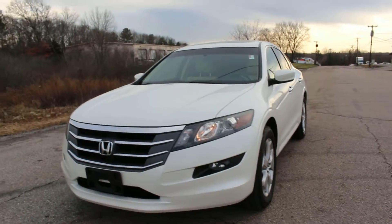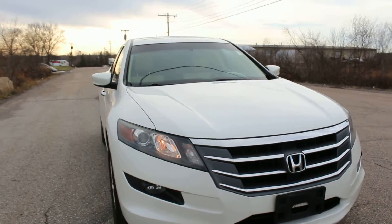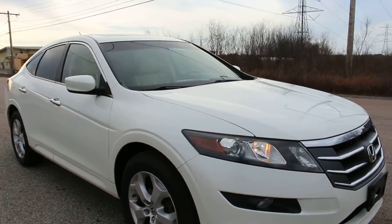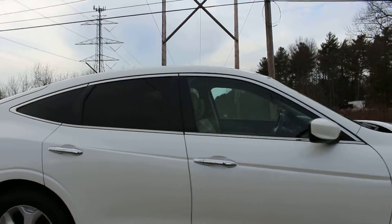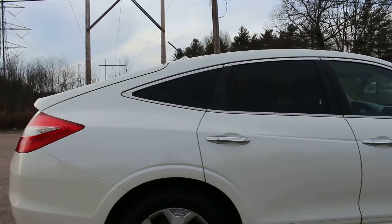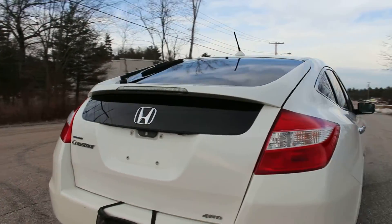Hello everyone and thanks for checking out this beautiful 2010 Honda Accord Cross Tour. This upgraded Honda Accord Cross Tour is all-wheel drive and it comes with a sunroof, leather seats, and GPS.